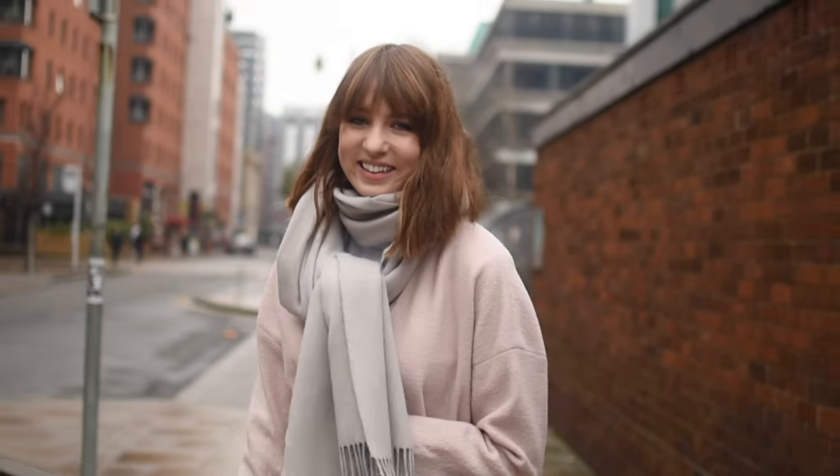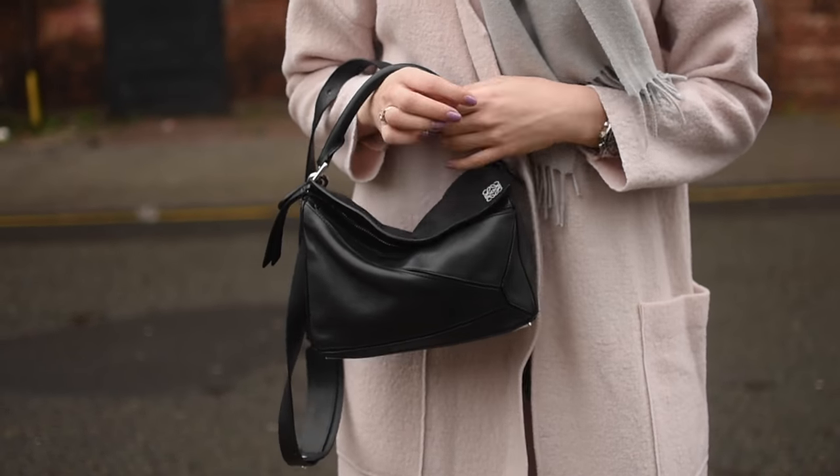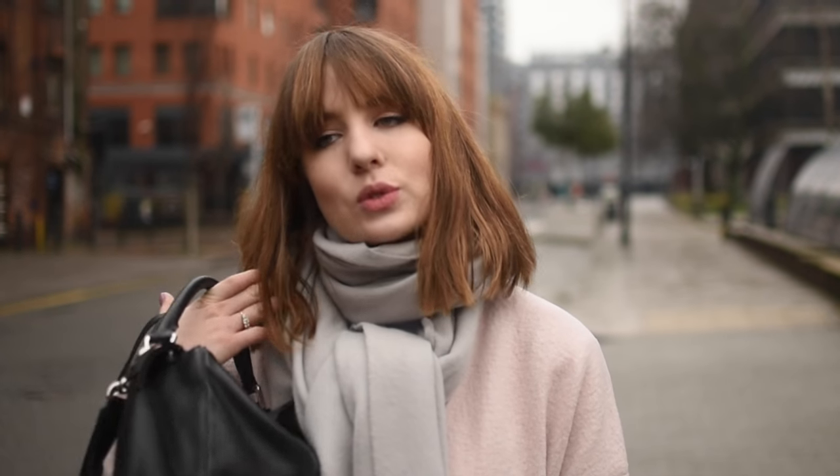They're an amazing band if you haven't heard them - I use their music in my videos all the time. Then the scarf is from Kos and then finally my handbag is my beloved Loewe puzzle bag that I use all the time.